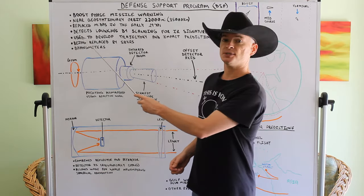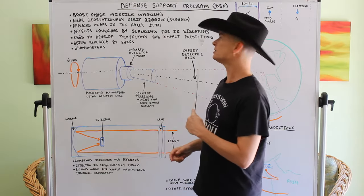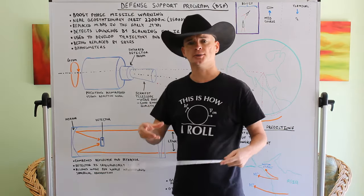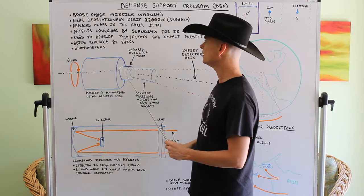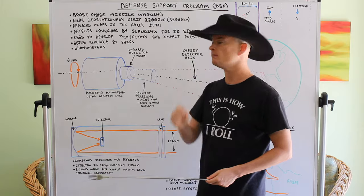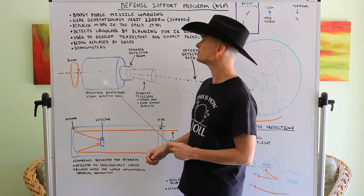The system detects ICBM launches by looking for their infrared signatures — heat. It's looking for the heat of those exhaust plumes, which at 22,000 miles away are pretty small. That leads to some interesting things about how this system is designed, which we'll talk about.